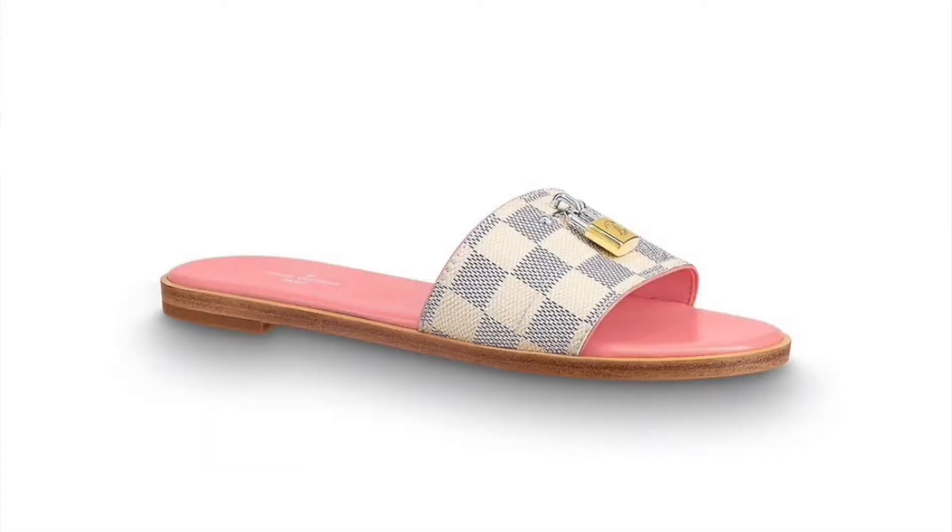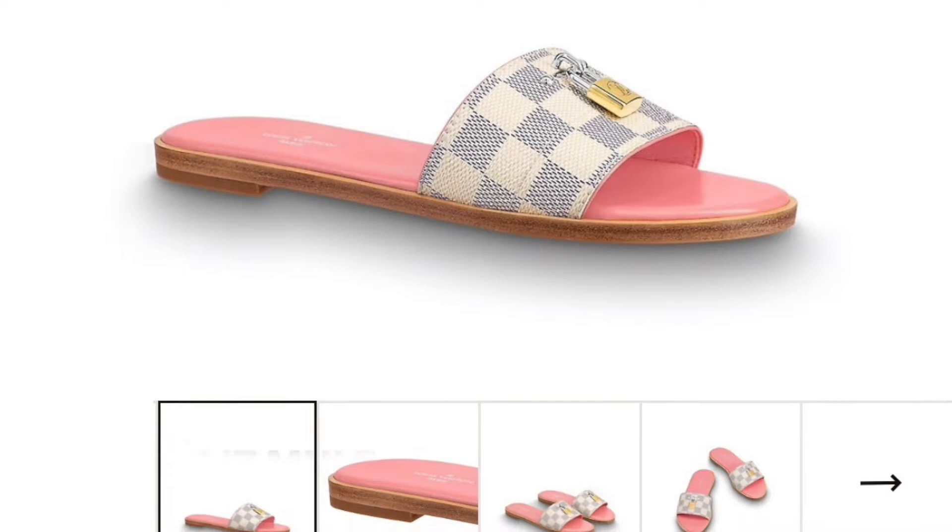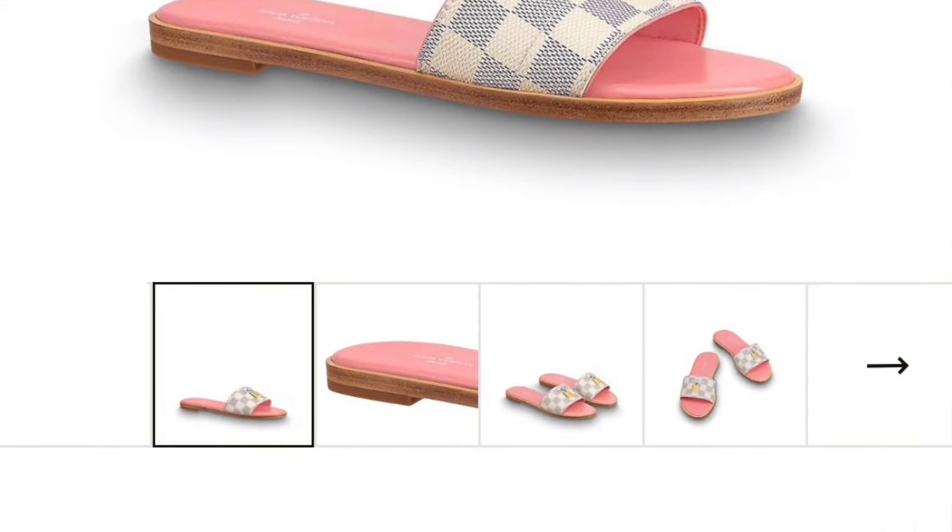Next are the Louis Vuitton Locket Flat Mule Sandals. These retail for $770. They're so cute — I actually have a Louis Vuitton purse that matches these sandals. I should have gotten the sandals when I got the purse, but I got a wallet slash card holder instead. They come with the monogram look, the inside of the shoe is pink, and they also have a gold and silver lock detail. Super cute Louis Vuitton sandal.